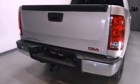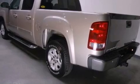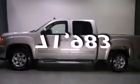Features include air conditioning, a split folding rear seat, a passenger side vanity mirror, an anti-lock braking system, and this vehicle has less than 72,000 miles.